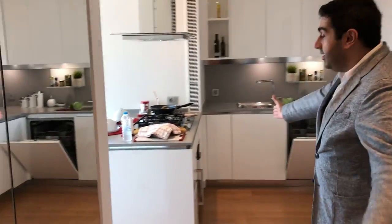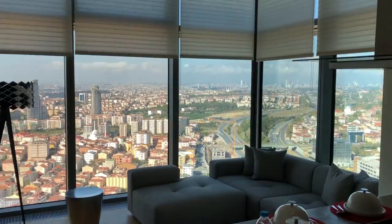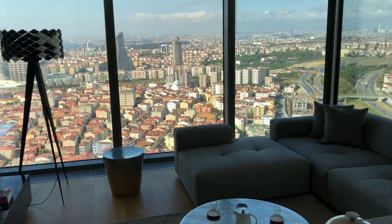It's a 61 square meter apartment but as you can see it's very large and comfortable. We are waiting for you to visit our model apartment at MR Properties. Thank you very much.